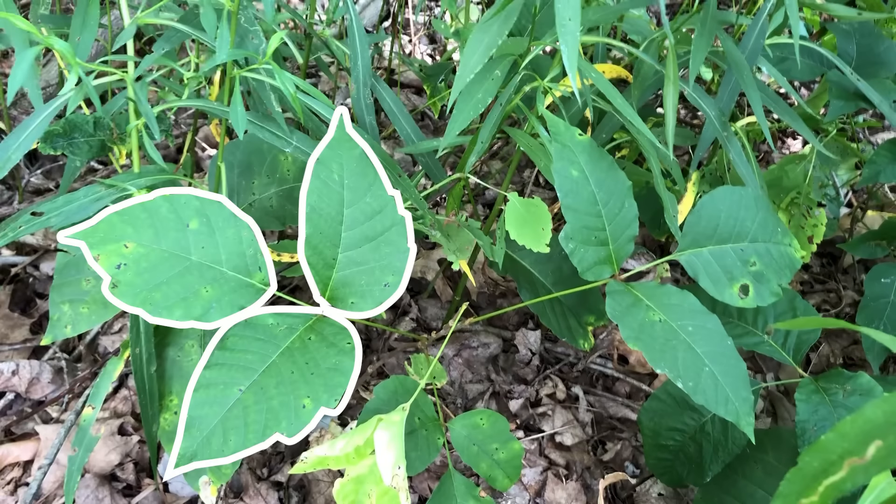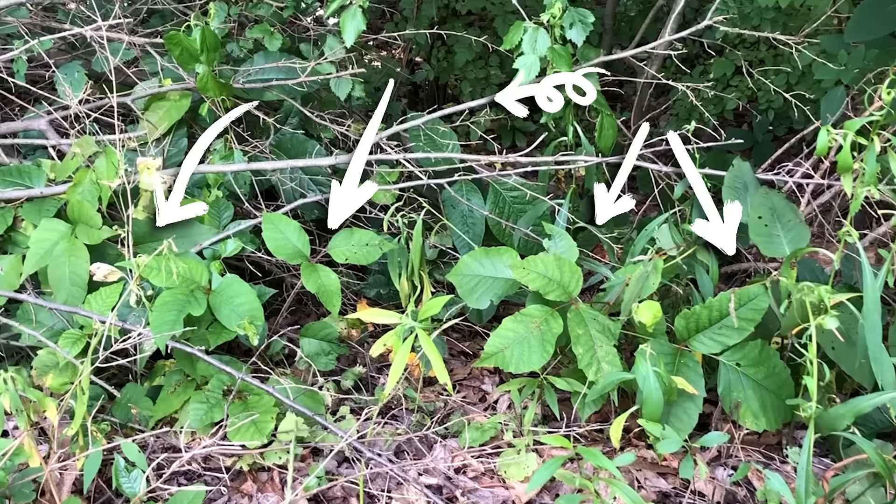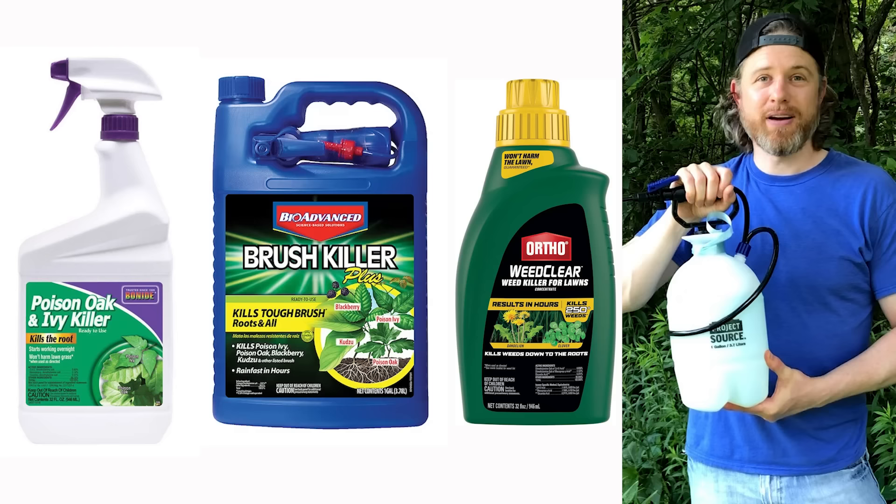This is poison ivy. This is also poison ivy. And so is this. I should know — I've got tons of it. So I'm gonna see if any of this stuff can kill it.